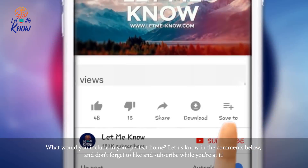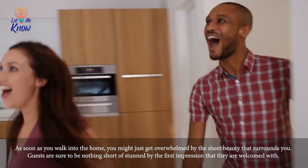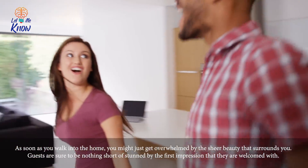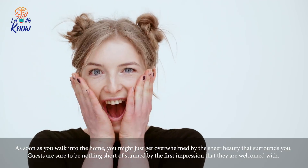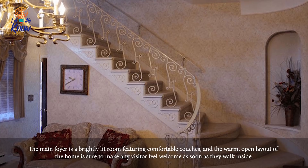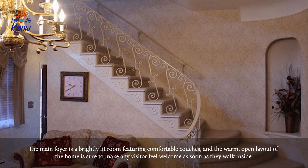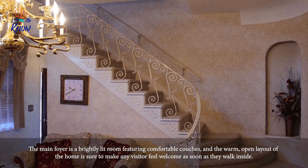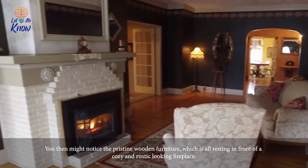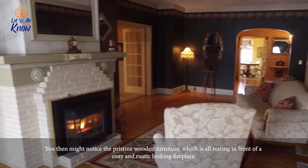As soon as you walk into the home, you might just get overwhelmed by the sheer beauty that surrounds you. Guests are sure to be nothing short of stunned by the first impression they're welcomed with. The main foyer is a brightly lit room featuring comfortable couches, and the warm, open layout of the home is sure to make any visitor feel welcome as soon as they walk inside.